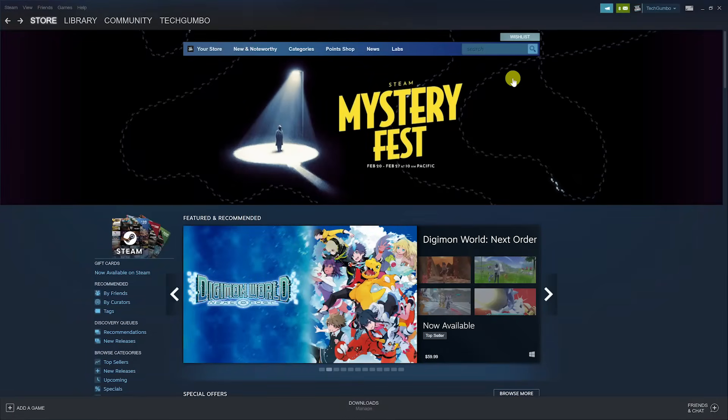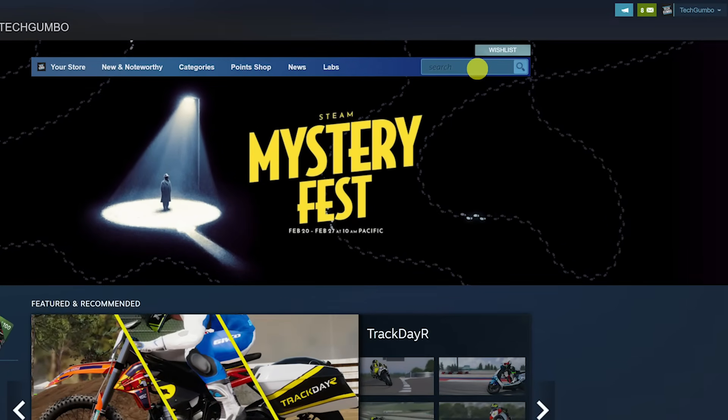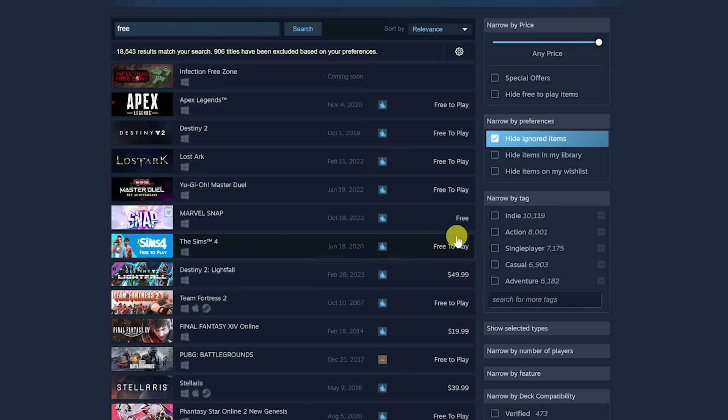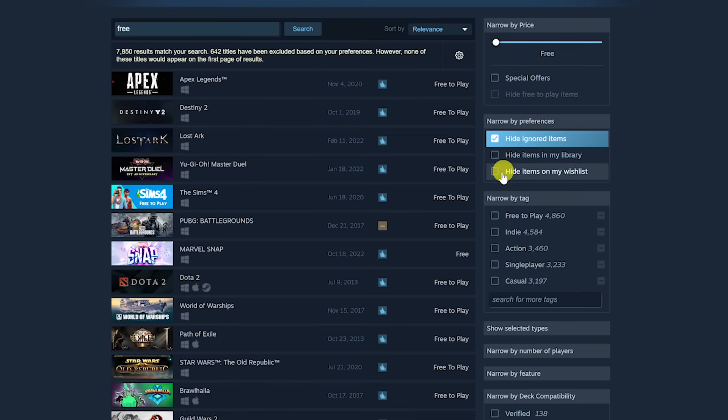Another way to find the free games available is to go to the search box at the top, type the word 'free', and hit Enter on your keyboard. Doing this will not omit all those that cost money, so in the filters on the right, under Narrow by Price, drag the slider all the way to the left. Then use the other filter options available to narrow down your search.